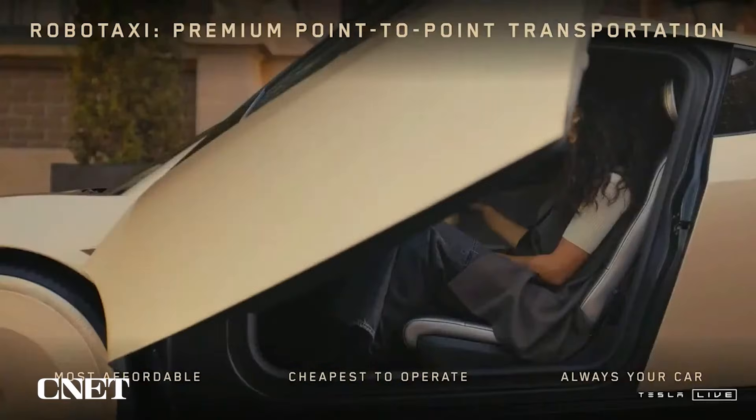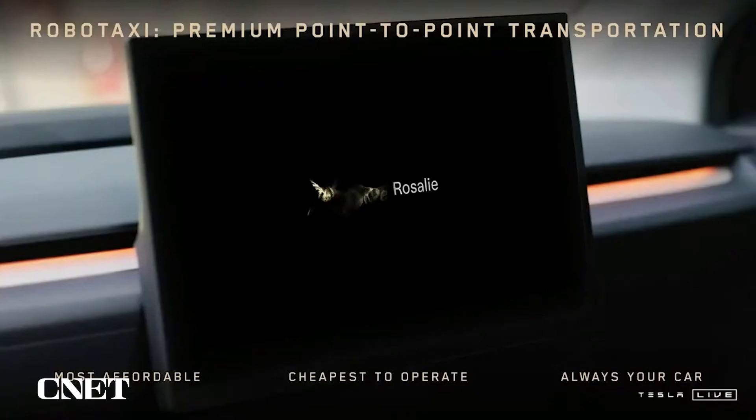If that sounds familiar, Tesla has also shared similar plans where someday your Tesla vehicle could go out into the world, drive people around, and then also drive you around autonomously.